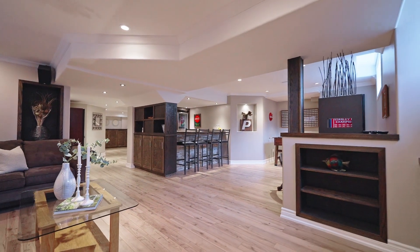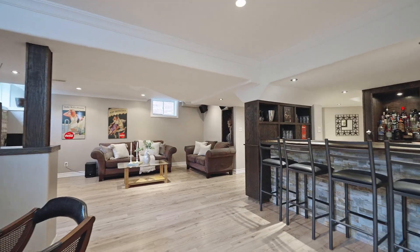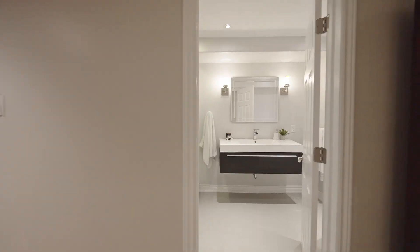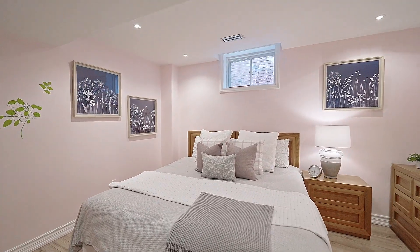Play a little bit of foosball, watch a movie or your favorite sporting event, order some food from the Village Grocer which is just a few minutes away. We also have a three-piece bathroom, a fifth bedroom down here, and there's even a gym. Come and check it out.